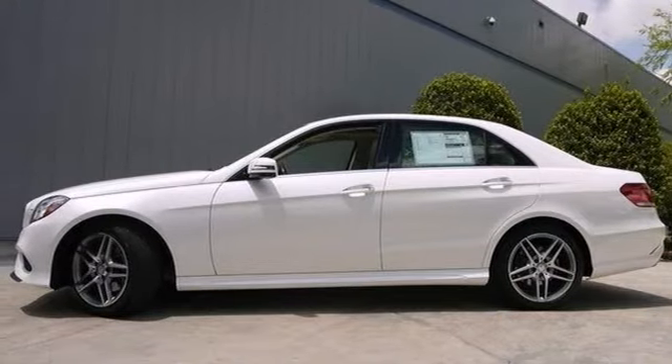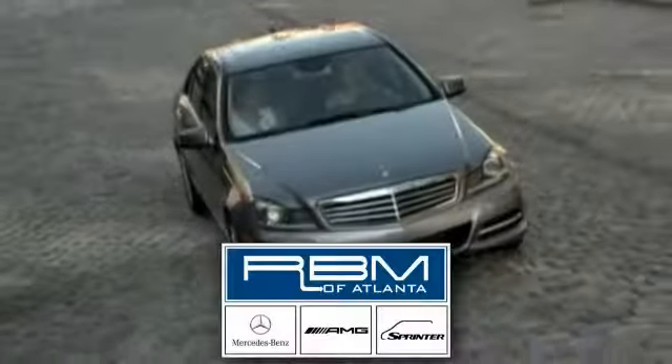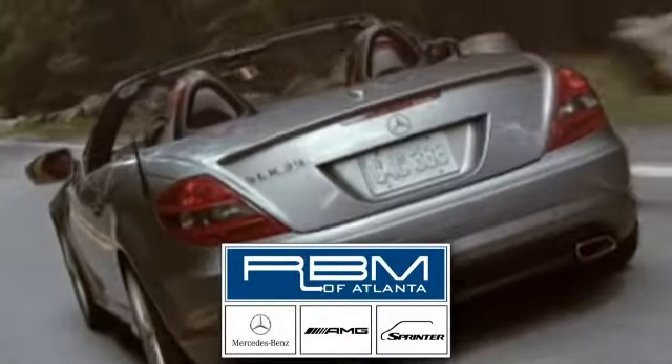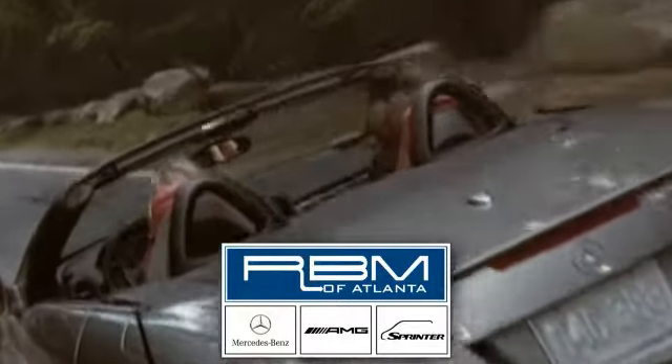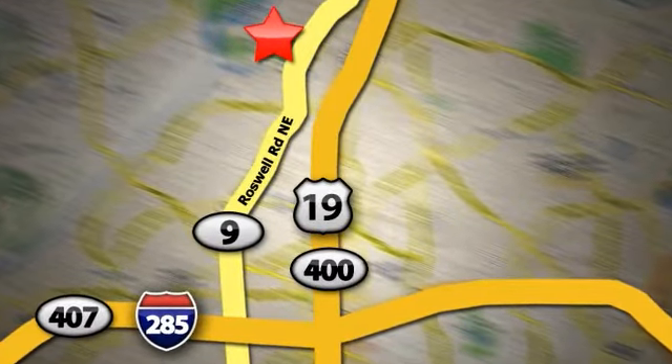Stop in and see it for yourself today. At RBM of Atlanta in Sandy Springs, we have the best selection of new and top-quality pre-owned vehicles to choose from. We are conveniently located at 7640 Roswell Road in Atlanta.